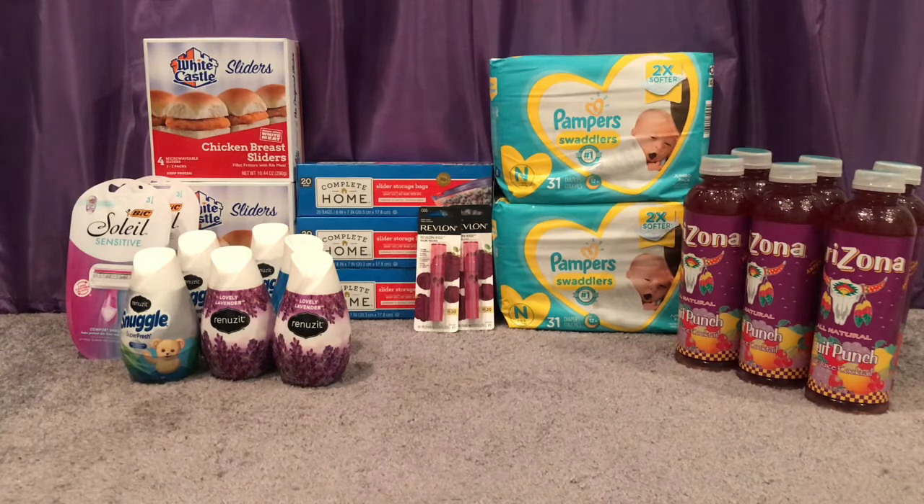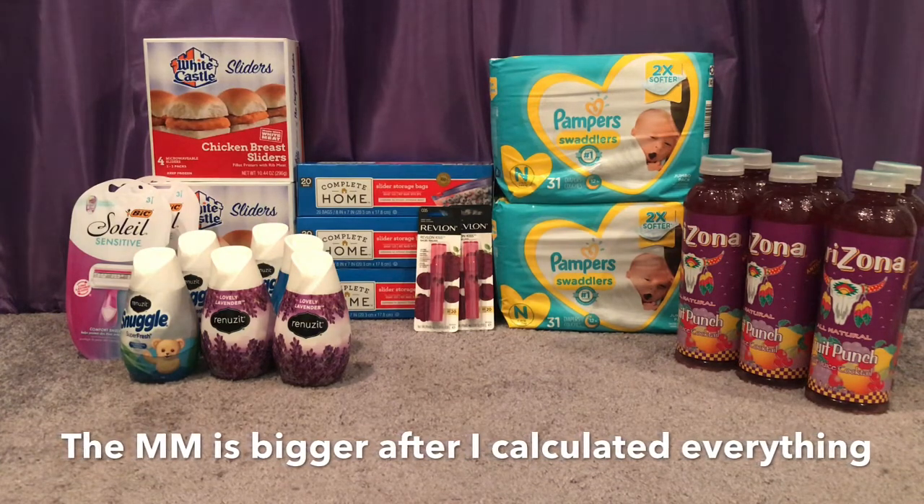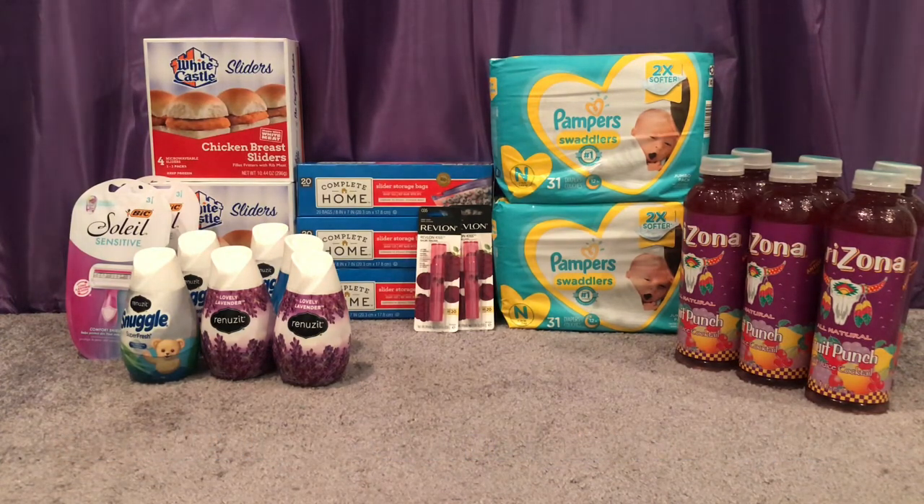Free and a $20.98 money maker — getting back all those points, rest rewards, and ibotta deals really made this second haul a huge money maker. I'll show all my receipts at the end.